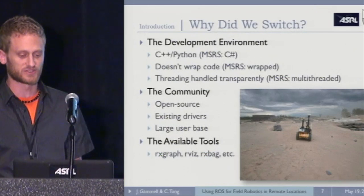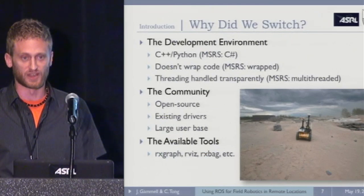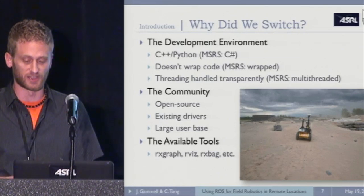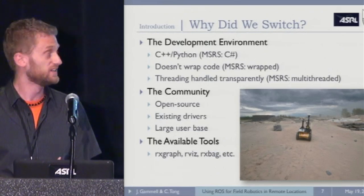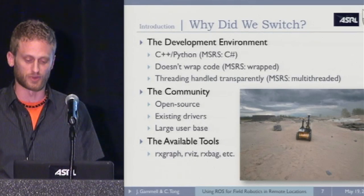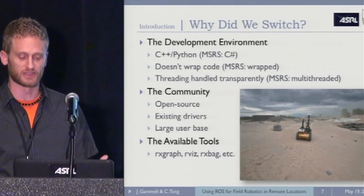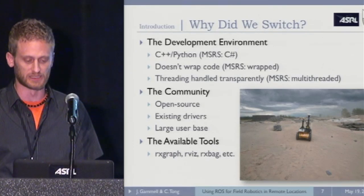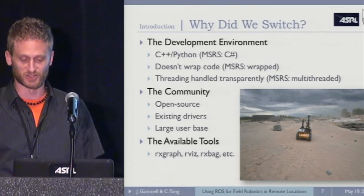Why did we decide to switch? The three main things from a development point of view: ROS was C++ or Python, while MSRS was C#. ROS, as we heard this morning, has a distinct decision not to wrap your main, while MSRS wrapped it extensively. ROS also handled threading a lot more transparently — you didn't have to deal with it yourself. At MSRS, you could do all the multi-threading you wanted, but you had to manage it all yourself, which very quickly became an issue when working in a lab with multiple people and multiple development backgrounds.